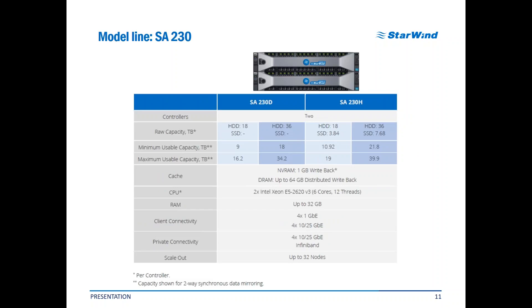SA-230 is a highly available and fault-tolerant dual-controller storage platform for most types of primary workload. It is armed with dual Intel Xeon E5-2600 CPUs and has 32 GB of RAM. This model utilizes 4x10 or 25 GB network links for private connectivity like data synchronization and service traffic, and has another 4x1 GB plus 4x10 GB network links for client connectivity. It can provide up to 40 TB of customizable storage.